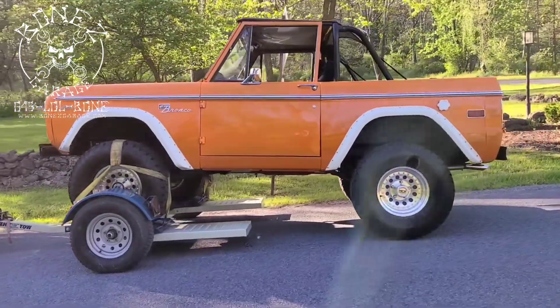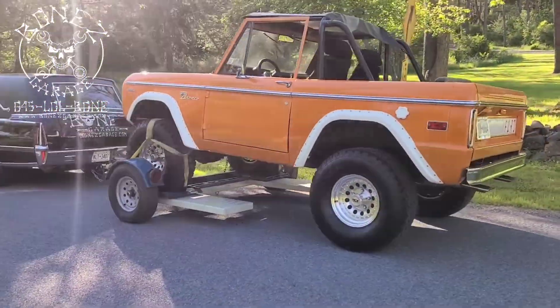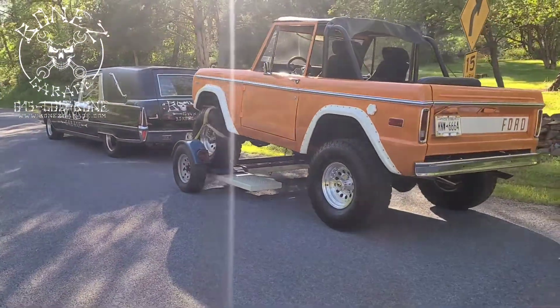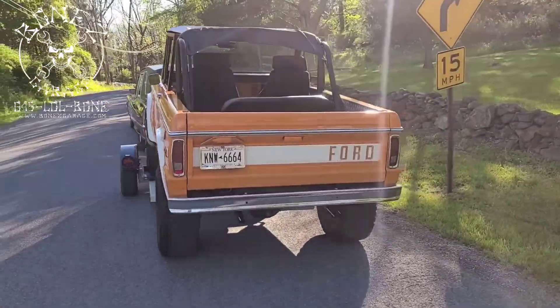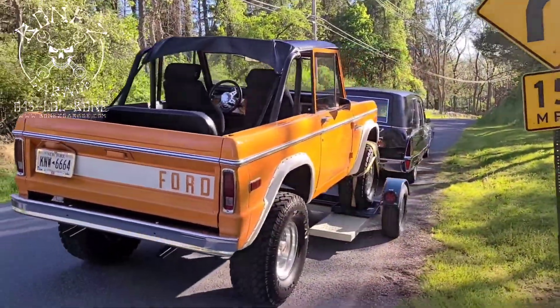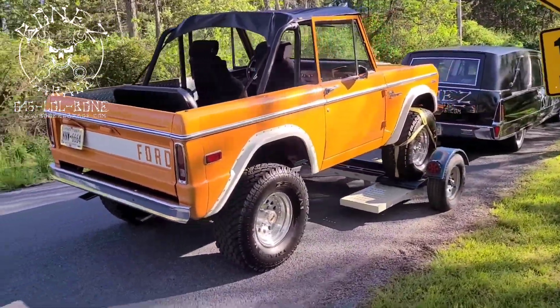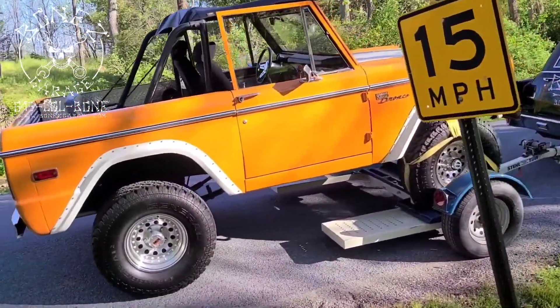We went ahead and hooked her all up and we're now on our way back to the shop so we can take a look and find out what's going on. His brake pedal is real low and it's pulling to the right, so we're not a hundred percent sure yet what the cause is.